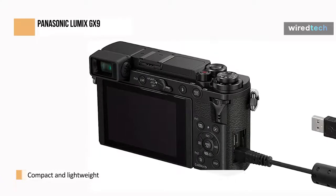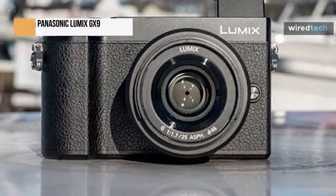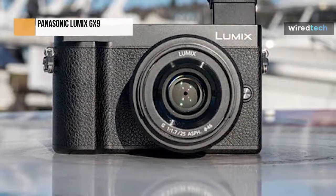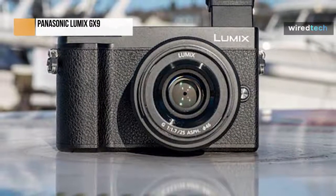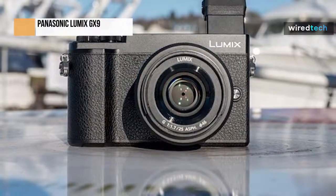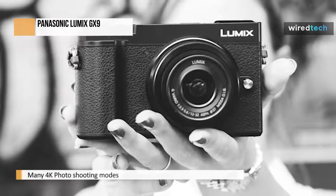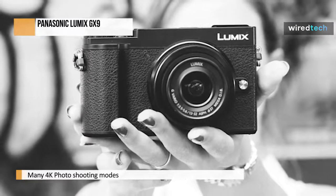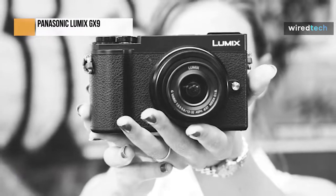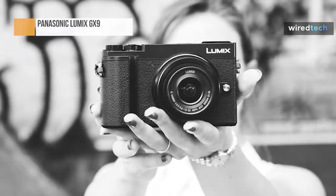If you enjoy working covertly to capture your subjects in their most natural state, you're the target audience for the 20.3-megapixel Panasonic GX9. The GX9, a follow-up to the well-liked GX8, has a few new features of its own, but admittedly also brings a few areas in which features had to be scaled back. Its primary focus appears to be on shrinking size and cost reduction. The new body is significantly more compact than the GX8, with a design philosophy similar to the more affordable GX85.